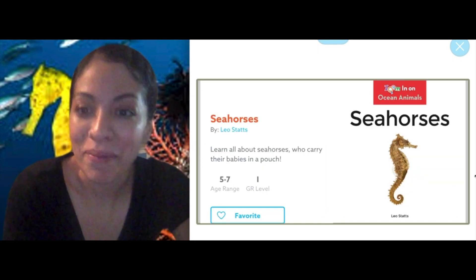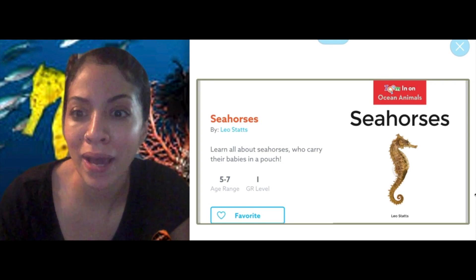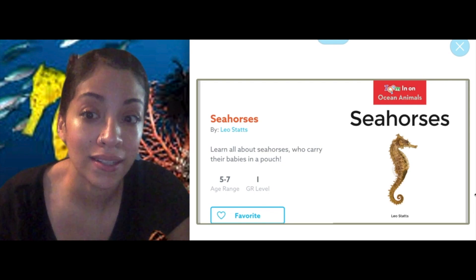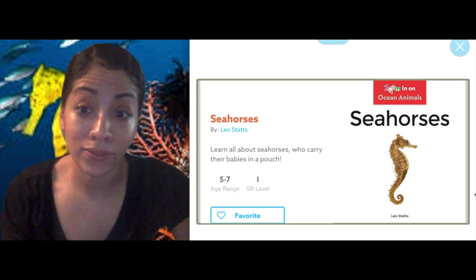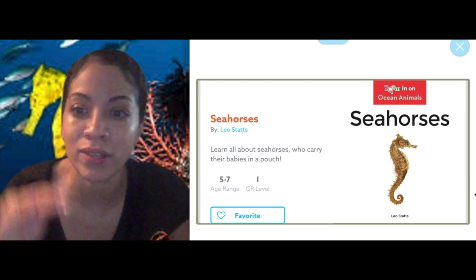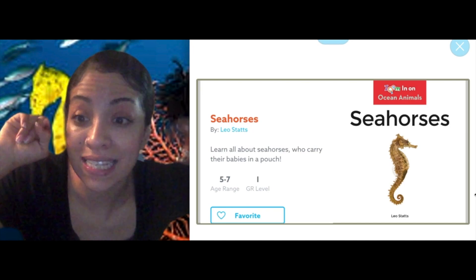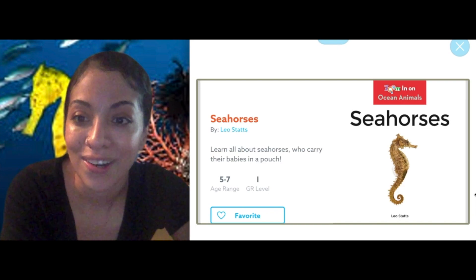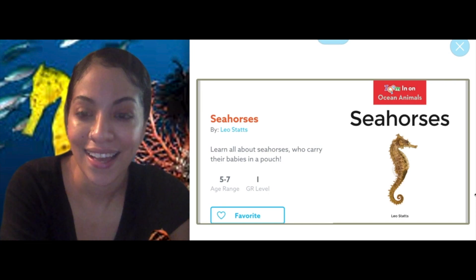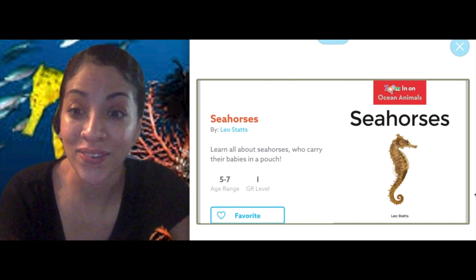Did you guys enjoy learning about seahorses? I know I did — I learned such great information. Let's think about our goal and talk about it. What types of things did we learn about seahorses? What did they eat? Yeah, they ate plankton — remember, they don't have stomachs. Where do they live? They live in shallow water, which is water up higher. And they have little fins on the sides of their head and on their back that help them swim, plus a tail that helps them hold things. I can't wait to get started with our writing about what we learned about seahorses. Keep working hard, my beauties!